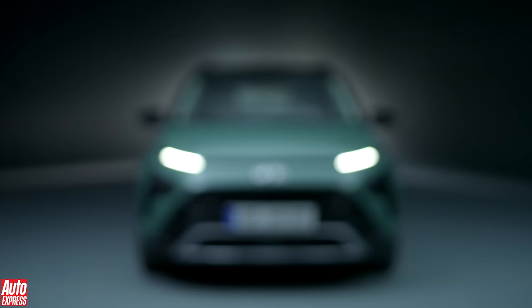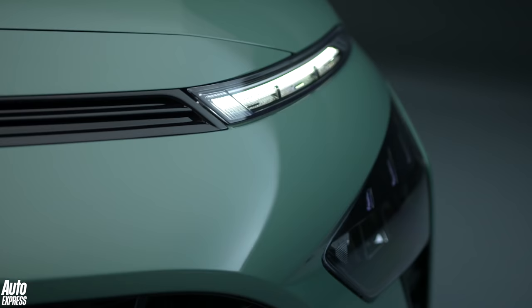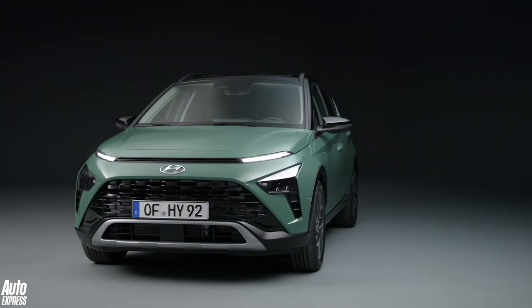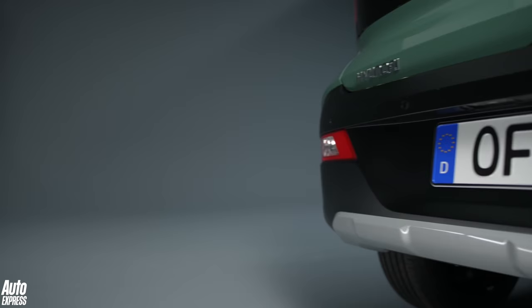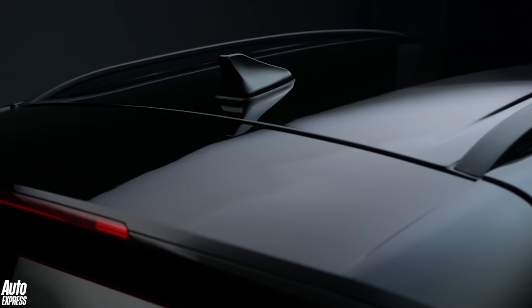This is the new Bayon, a compact crossover that will open up yet another market segment to Hyundai. It's a model that shows the Korean brand has ambitions to become one of the major forces in the class. We're going to take a look at what we know so far and single out four key ways that the Bayon could steal sales from the more established rivals in the segment, and one or two that could hold it back.